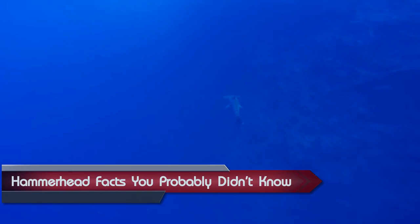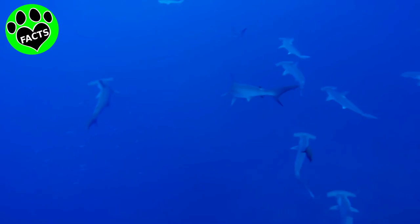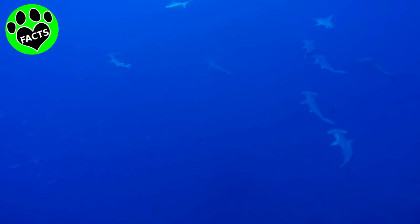Hammerhead Shark Fact You Probably Didn't Know. The hammerhead is one of the most easily recognizable creatures in the sea. Take one look at this amazing fish and you'll know exactly how it got its name.